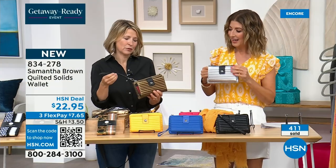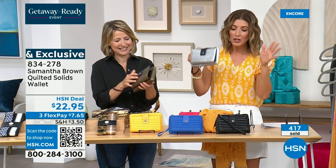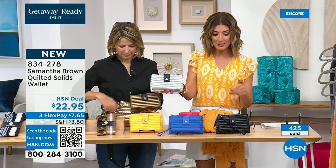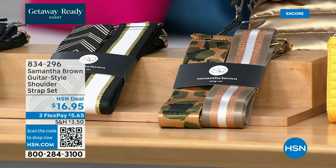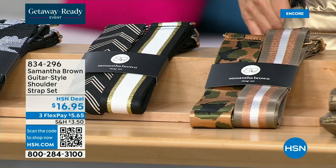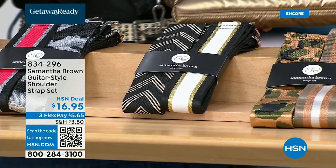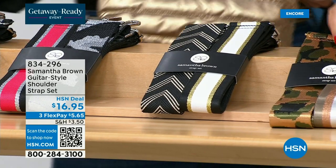These wallets are flying out of here — $22.95. Everyone grab a wallet tonight. If you want copper, that matches the metallic color block. You could also get silver or black with any of them. Do not hesitate to add these wallets to your order. Guitar straps are a great way to elevate a bag, change its look, and really extend its life.